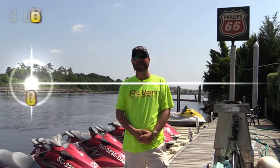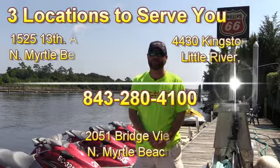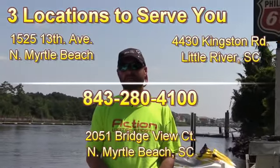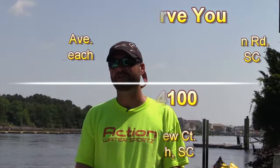We're here at Doc Holliday's Marina. We rent jet skis here and do dolphin watching on jet skis here. We also have intracoastal waterway riding and ocean riding out of this location. The ocean is only about a five to ten minute ride from here.